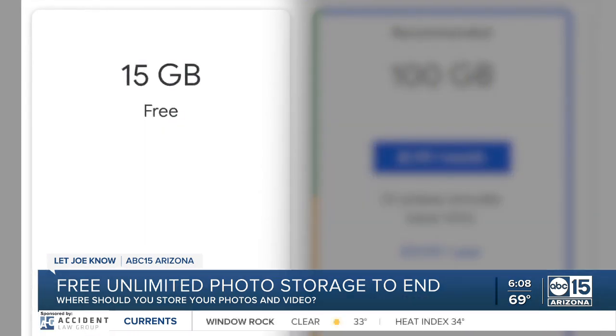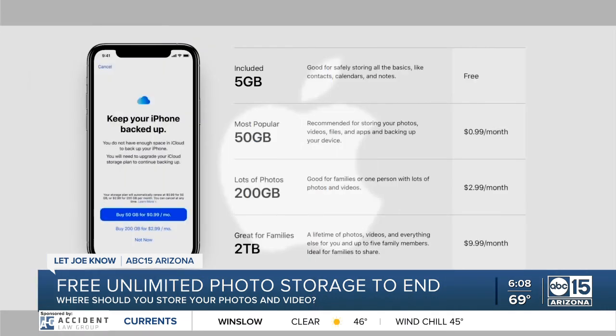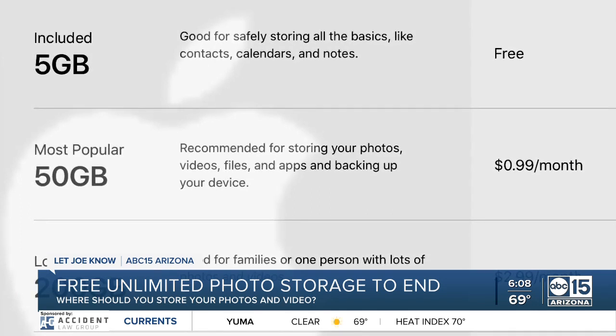So 15 gigabytes of storage for free with Google, then $1.99 a month for up to 100 gigabytes. It's still a better deal than Apple's five gigabytes of free storage for iPhone users, then $0.99 a month for up to 50 gigabytes after.